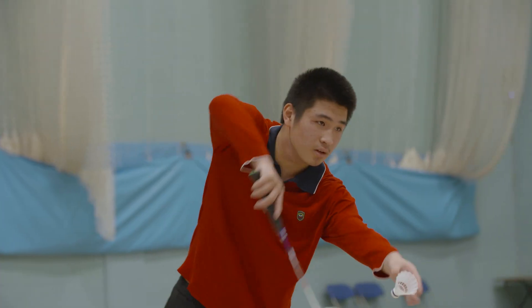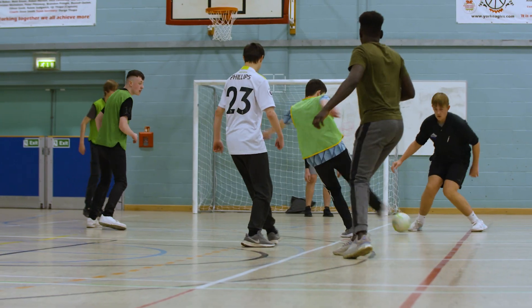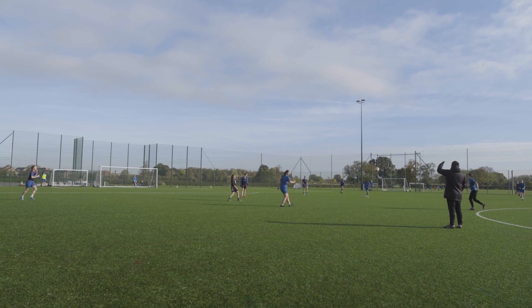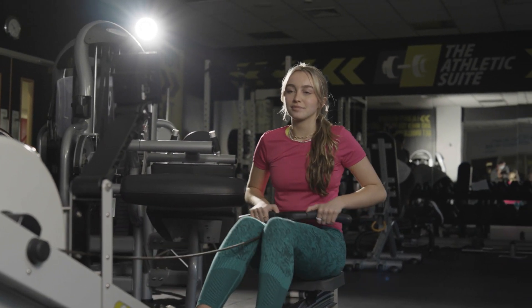At York College and University Centre we're proud to offer state-of-the-art sports facilities. Our cutting-edge facility seamlessly integrates a top-notch sports hall, a pristine 3G pitch and a fully equipped gym, creating the ultimate experience for students on our courses.